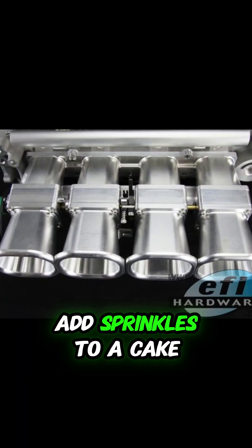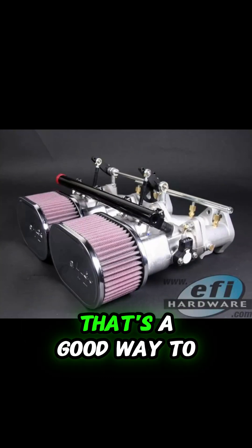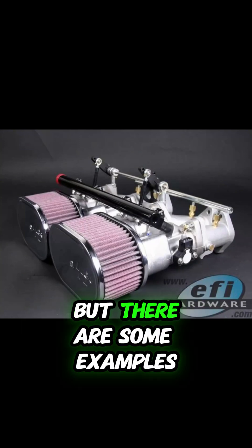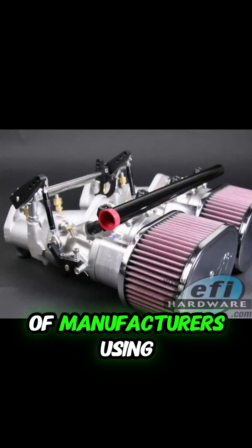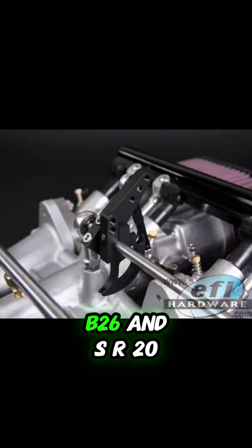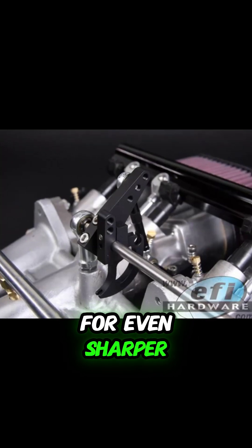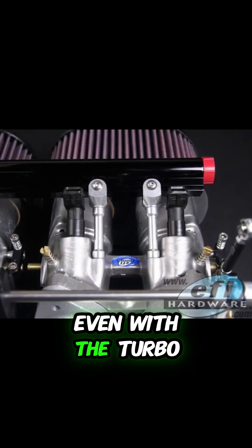So it's like trying to add sprinkles to a cake that's already covered in frosting — might be overkill. That's a good way to put it. But there are some examples of manufacturers using ITBs on turbocharged engines, like those Nissan RB26 and SR20DET engines we talked about earlier. They were going for even sharper throttle response, even with the turbo in the mix.